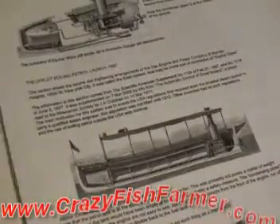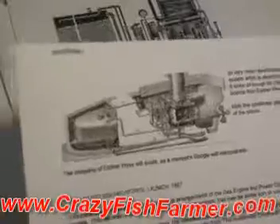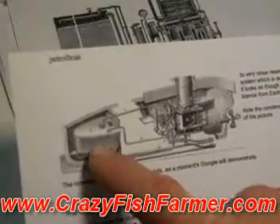Wow, that is just so cool. This was emailed to me by one of my subscribers and I just had to share it with you. The invention is just really incredible. It's basically a three-cylinder steam engine that uses gasoline.